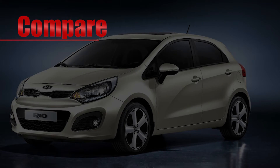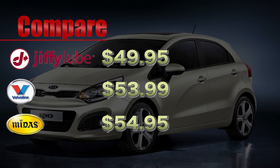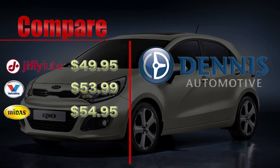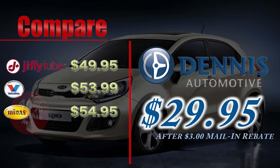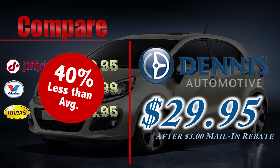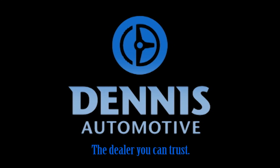Make sure to compare our prices. For the same synthetic blend oil change, our competitors can't come close. Dennis Automotive charges only $29.95 after a $3 mail-in rebate — that's 40% less than our least expensive competitor. That's why more people are servicing their cars with Dennis Automotive, the dealer you can trust.